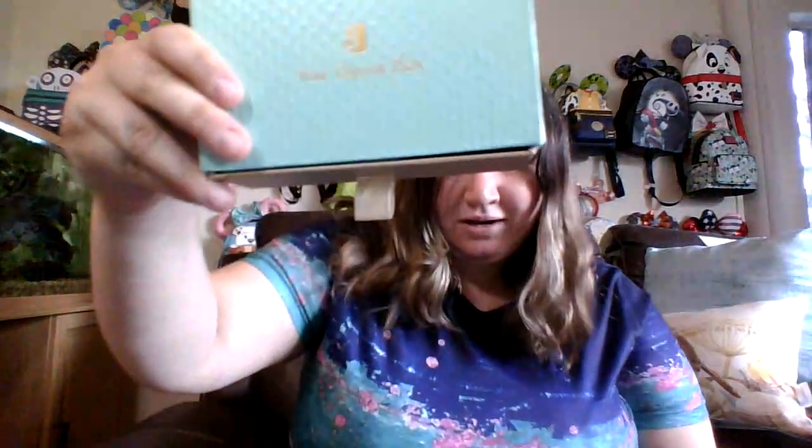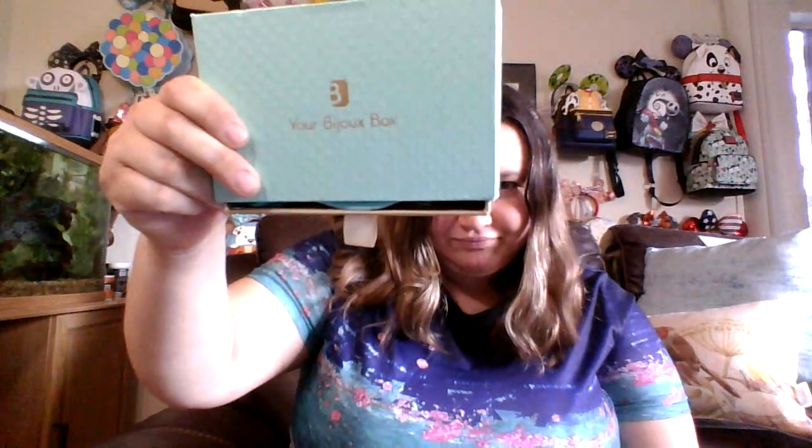Now that we've got all that out of the way, let's look at today's box. It is your Bijoux box. This one's really cute. It's $55 a month and it comes with designer jewelry, jewelry that you can use to accessorize your outfits.